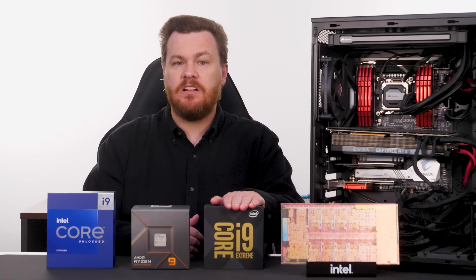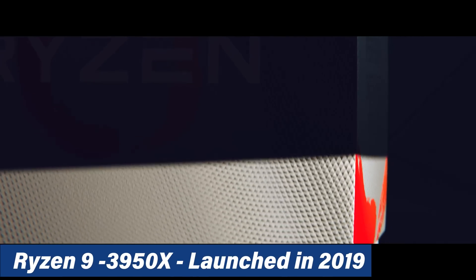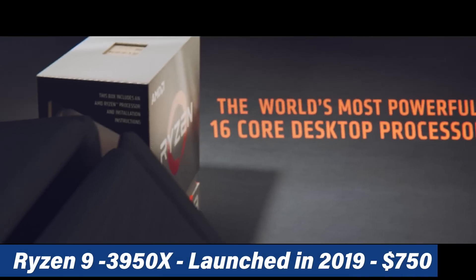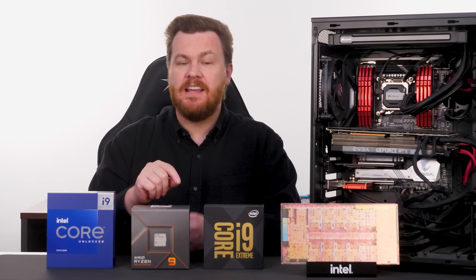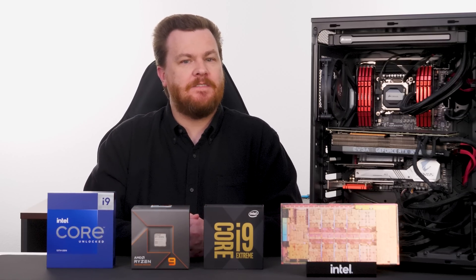It is worth putting the time frame of this CPU's launch into perspective. AMD had just launched the Ryzen 9 3950X in 2019 for $750, putting it in direct competition with the i9-10980XE in terms of core count and CPU performance, if not motherboard features and advanced CPU features like AVX-512 hardware support. I don't want to make this a review of this CPU — I did that back in 2019, please check out that video.